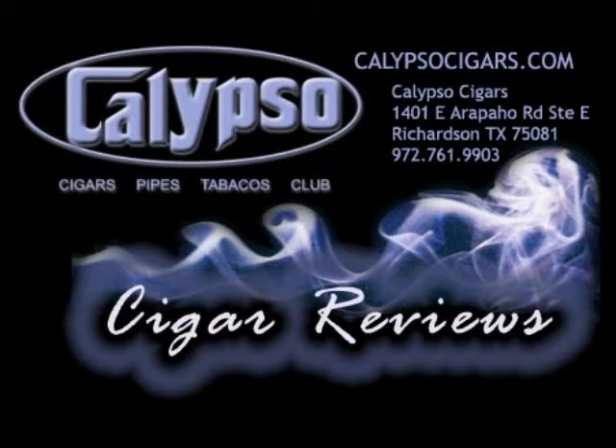Hello, hello, hello everybody, and welcome to Episode 4 of the Calypso Cigar Review Podcast. I'm Brandon Luna, your host, along with Randy Rankin, and special guest today from Arturo Fuente, Rick Poehler. How are you guys doing today? Doing great. Love being here.